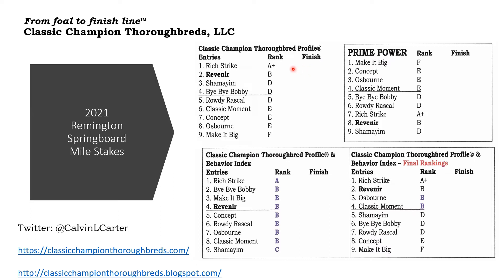Here you see the horses with the Classic Champion Thrillbred profile ranking. Rich Strike is ranked number one with an A-plus. Reveneer, a horse that I profiled at auction, has a B. And then this horse here, Summeyen and Bye Bye Bobby. Now early on after we created this profile, we discovered that some of these horses with low grades were stepping up and winning races on the Triple Crown Trail, so we created the Behavior Index.